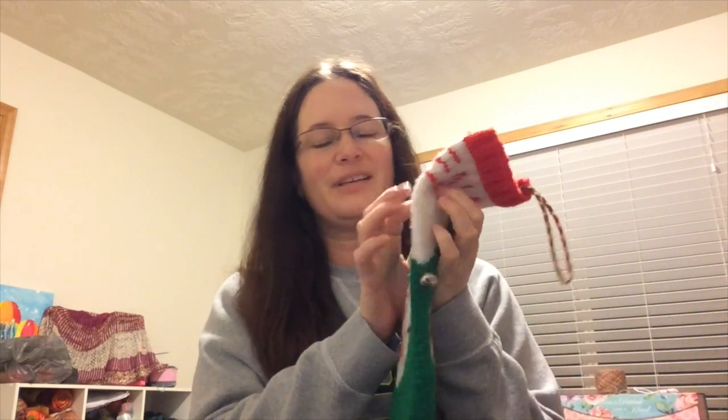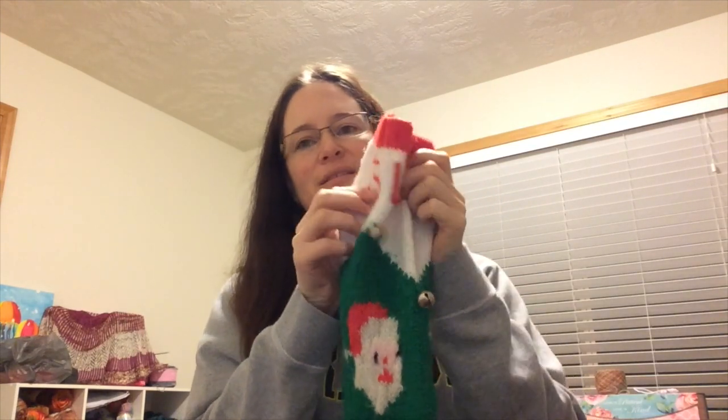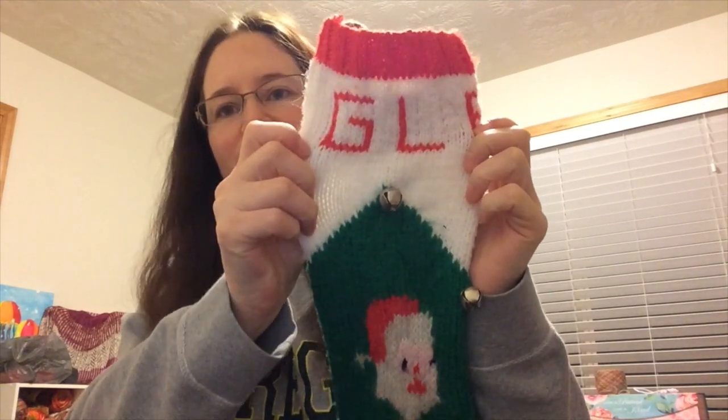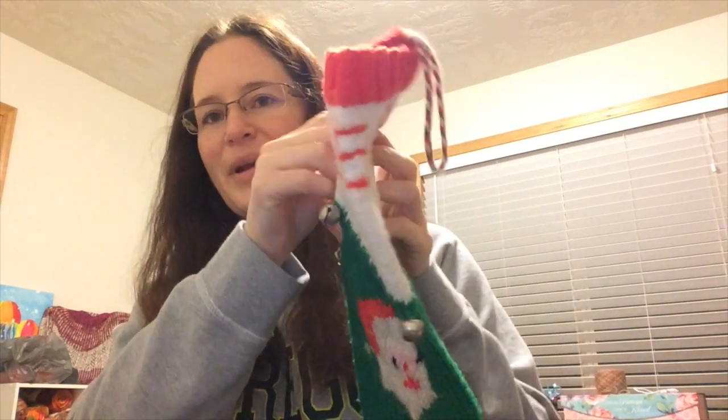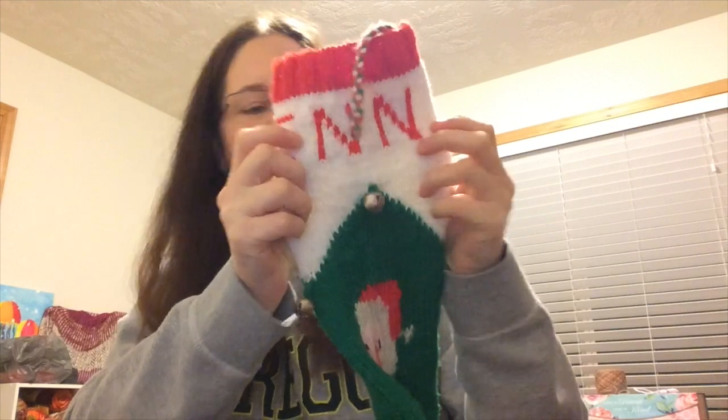Glenn and I have a very low-key Christmas planned — it's just gonna be the two of us spending the day together, which sounds perfect. I have to get to stuffing his stocking and I'm hoping I could show you the name all together, but this is his stocking from when he was little.